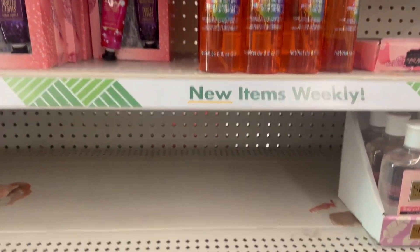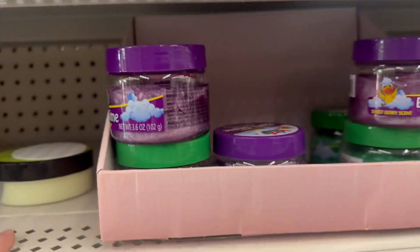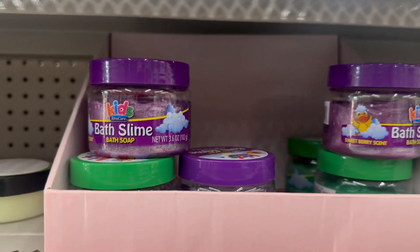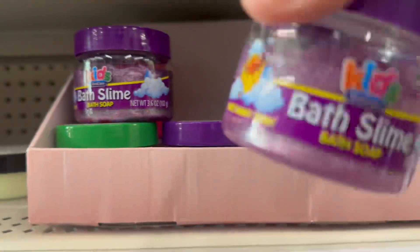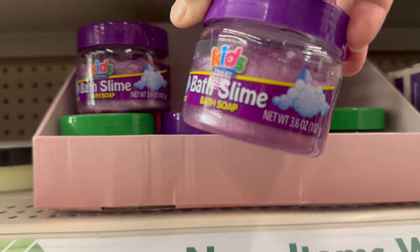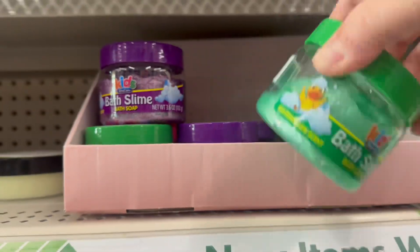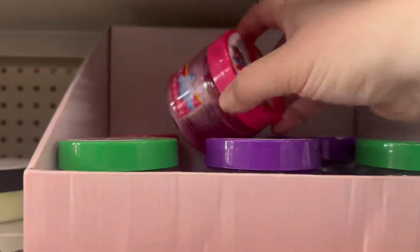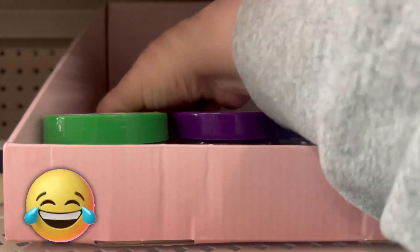Coming right down here, there's new bath slime for $1.25. You get it in a shimmery purple color in a 3.6 fluid ounce bottle, and also in green and pink colors.